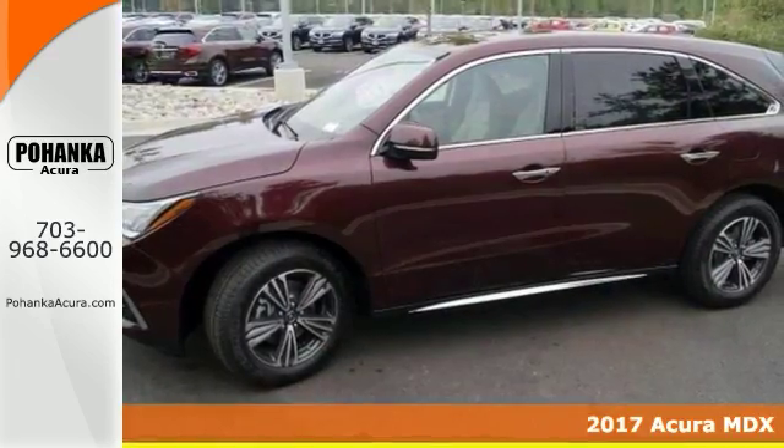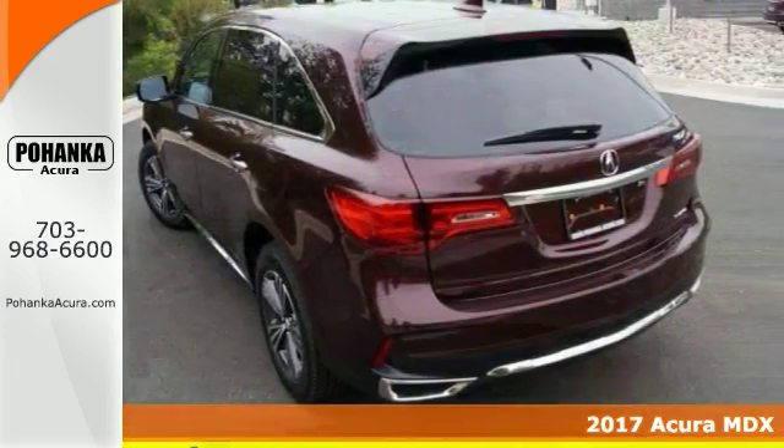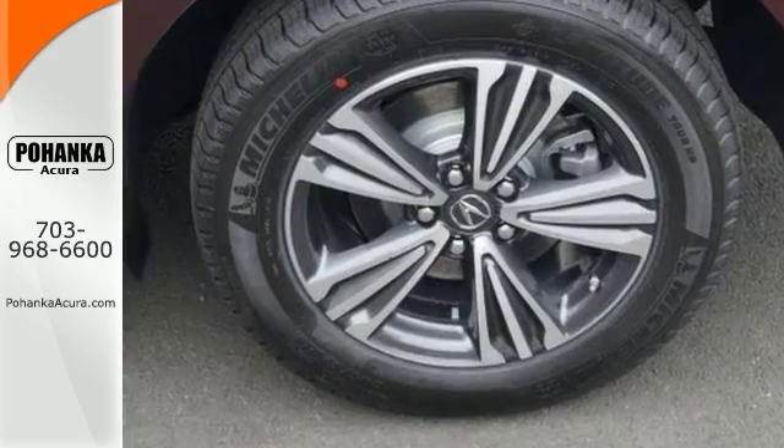This great-looking 2017 Acura MDX is the rare family vehicle you've been looking for. Remarkable performance with extremely good fuel economy does not come up for grabs very often, so you better act quickly.